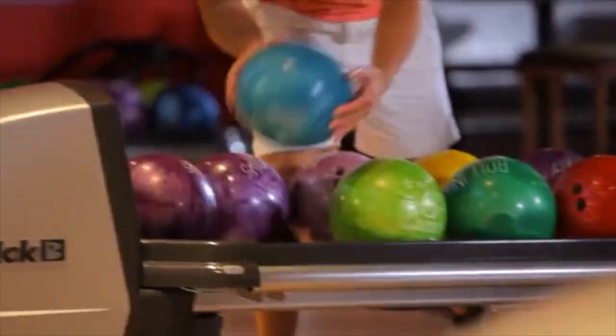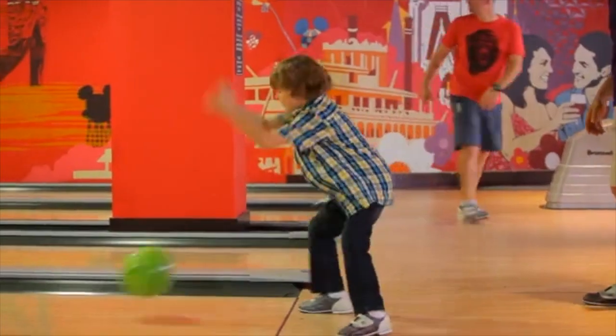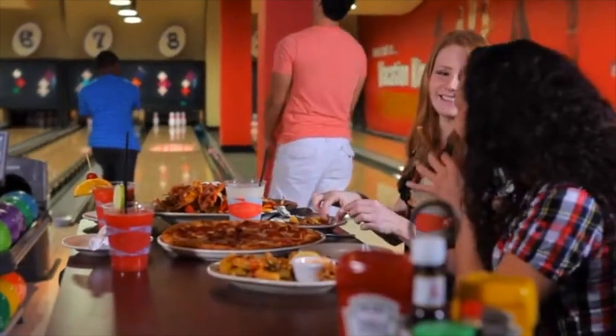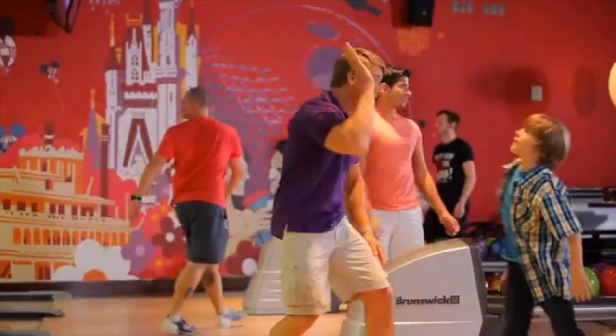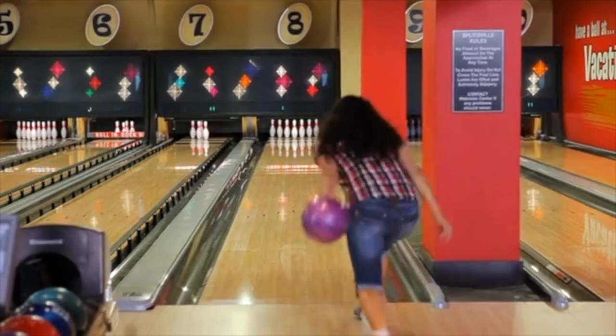Splitsville features 30 bowling lanes. But hold on a sec, because what Splitsville is really all about is family fun and great food that may surprise you — like sushi — all served up in a really, really cool atmosphere. You've just got to put Splitsville on your list.